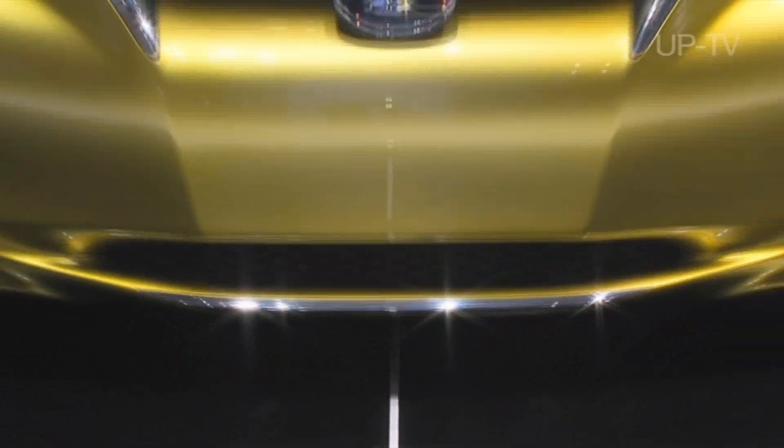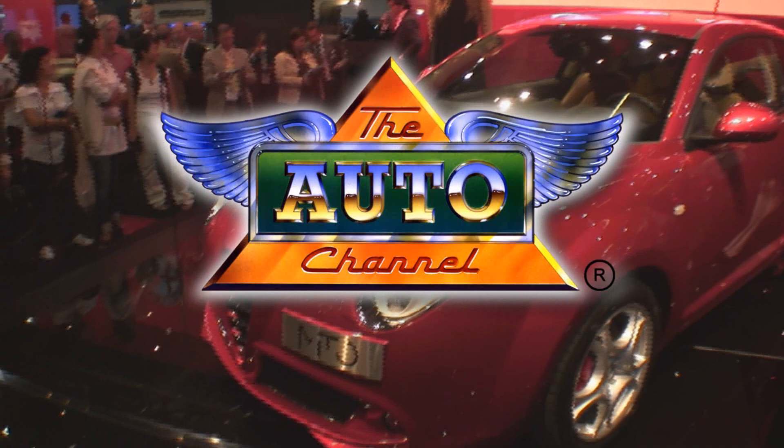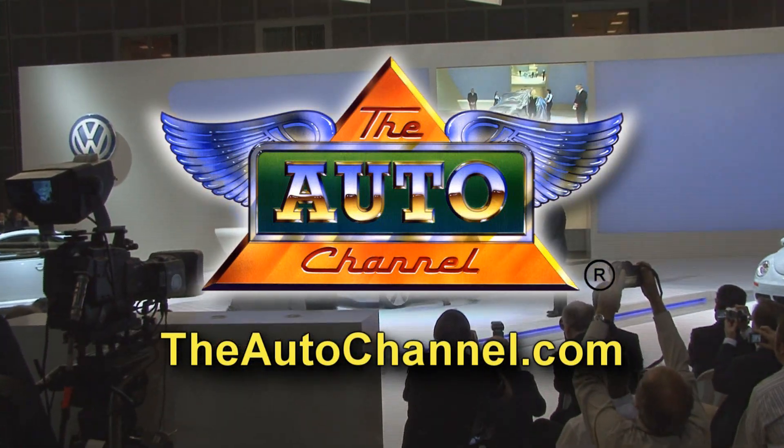Thanks for watching the Auto Channel. For more great coverage of all major motor events, visit theautochannel.com — the internet's most complete and comprehensive automotive resource.